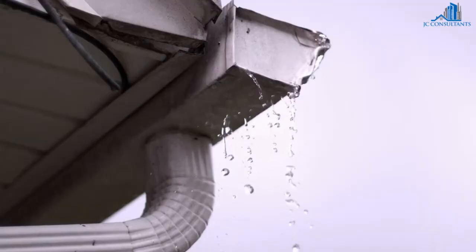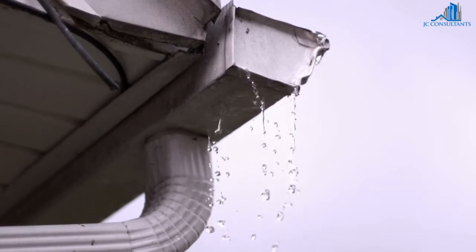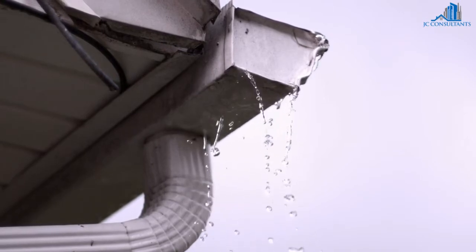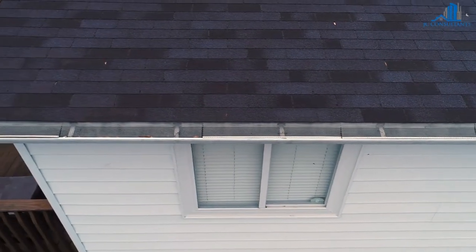Do the gutters, downpipes and drains look okay? Can you see weeds in the gutters or objects hanging out? If so, they are probably full and need cleaning along with the downpipes and drain. A simple thing to fix, but very important to make sure your house is looked after and protected.